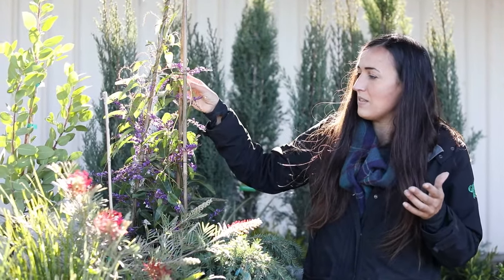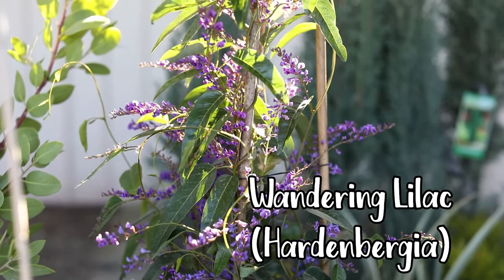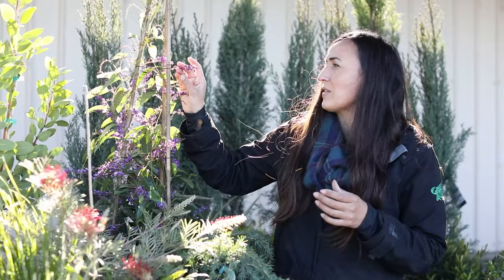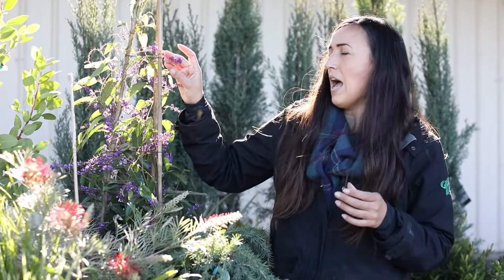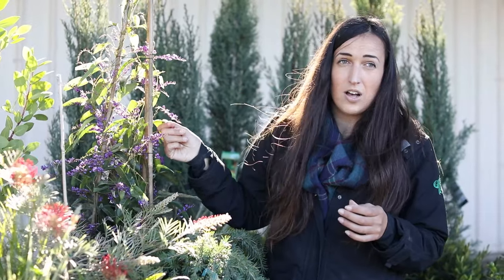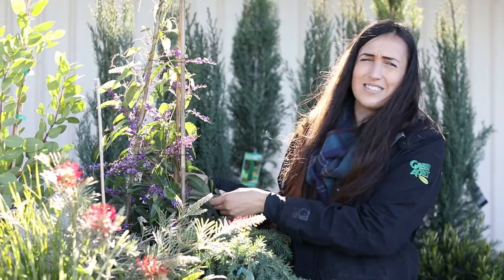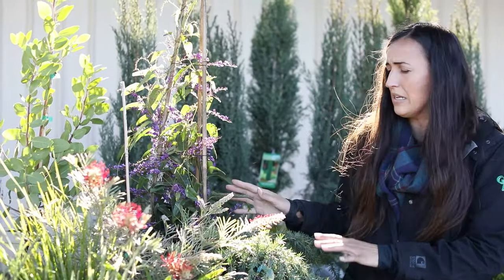If you need a vine, this one is from Australia — it's called Hardenbergia, but the easier name is Wandering Lilac. It gets these beautiful little flowers that almost look like tiny purple orchids on a string. What's neat is that it's non-toxic, so if you have a dog or a kid that likes to chew on things, it's safe — though please still discourage that from your plants.